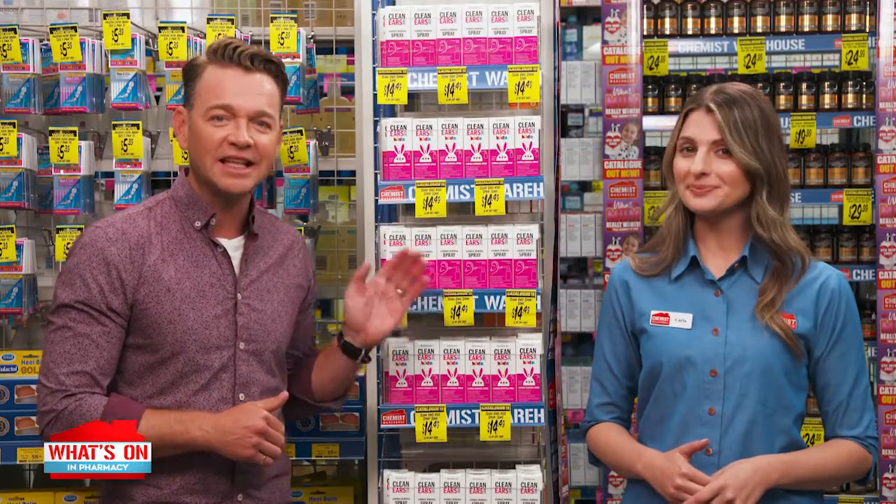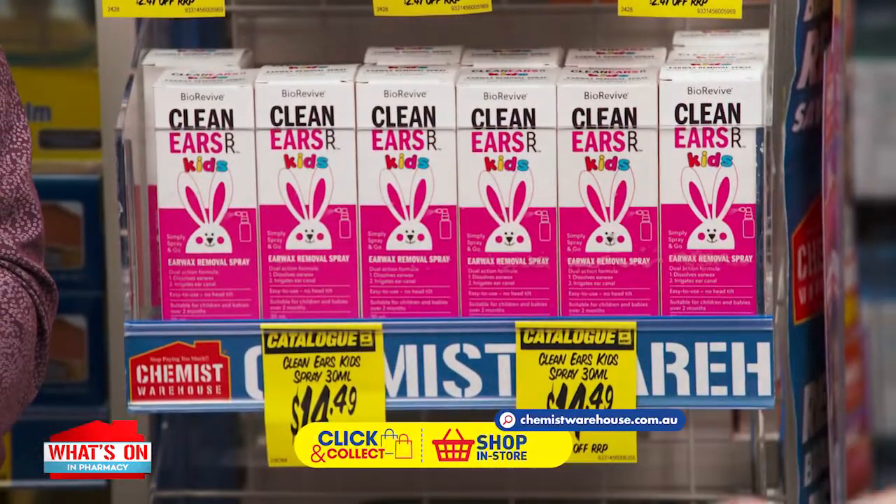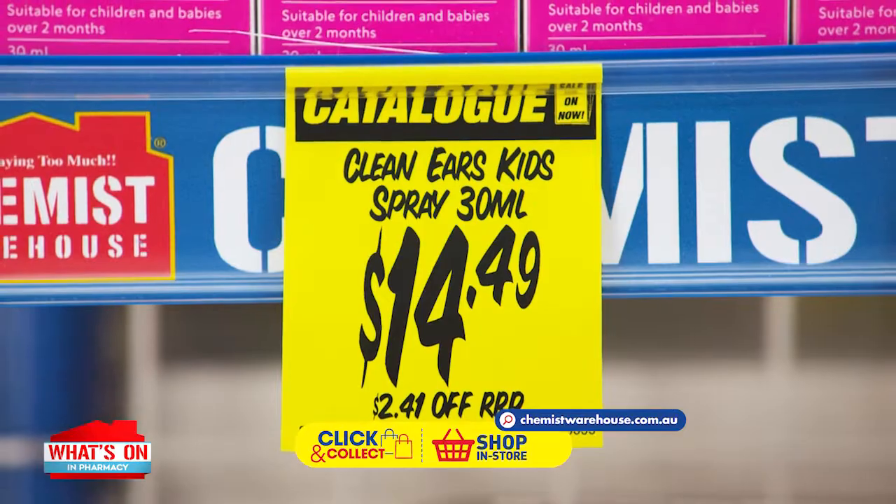There is Clean Ears and Clean Ears Kids — Clean Ears Wax Removal Spray 30ml for adults, and Clean Ears Wax Removal Spray for kids. They're just $14.49 each.